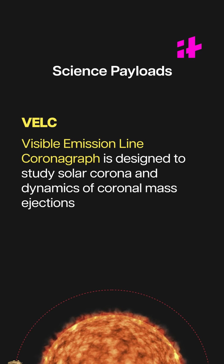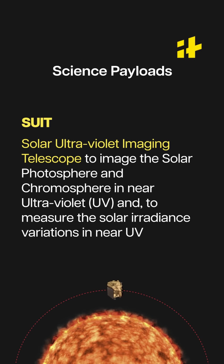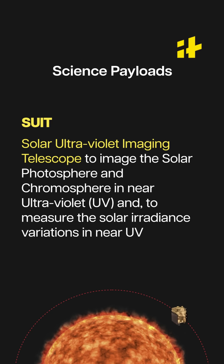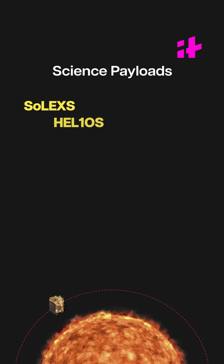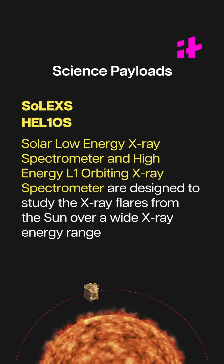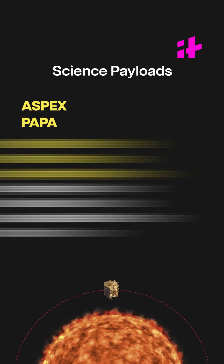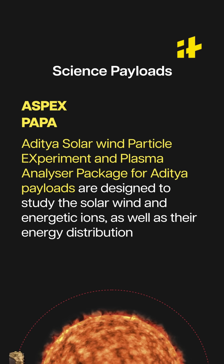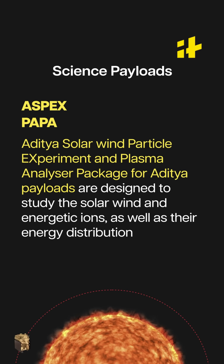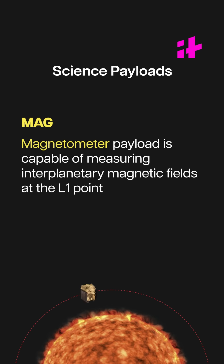The Visible Emission Line Coronagraph is designed to study solar corona and dynamics of coronal mass ejection. The Solar Ultraviolet Imaging Telescope will image the solar photosphere and chromosphere in near ultraviolet and measure solar irradiance variations. The Solar Low-Energy X-ray Spectrometer and High-Energy L1 Orbiting X-ray Spectrometer are designed to study X-ray flares from the Sun over a wide X-ray energy range. The Aditya Solar Wind Particle Experiment and Plasma Analyzer Package for Aditya are designed to study solar winds, energetic ions, and energy distribution. The Magnetometer payload is capable of measuring interplanetary magnetic fields at the L1 point.